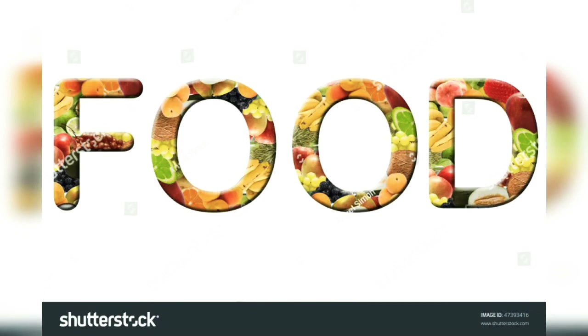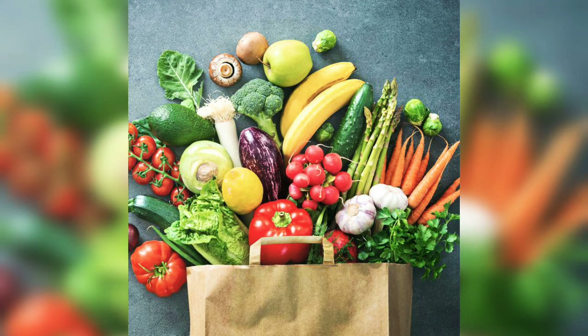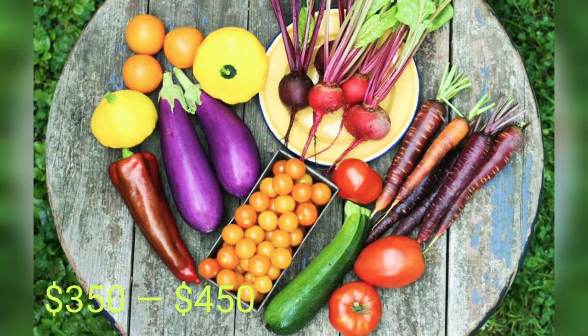Third: Food. This estimate includes everything — cooking items, vegetables, groceries, cleaning liquids, and detergents. Monthly food and household expense is $350 to $450.